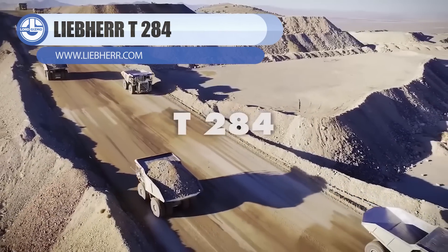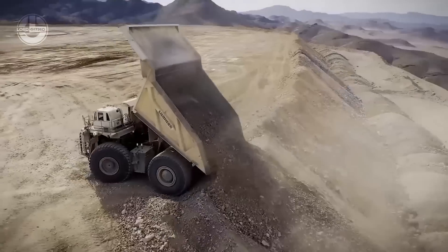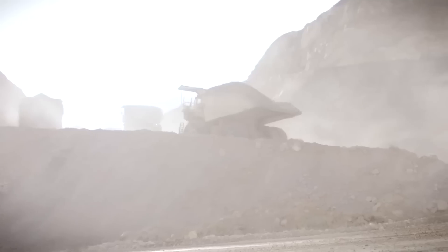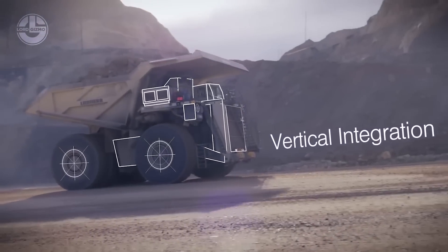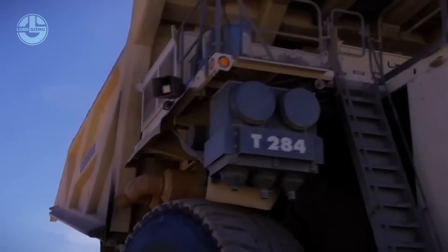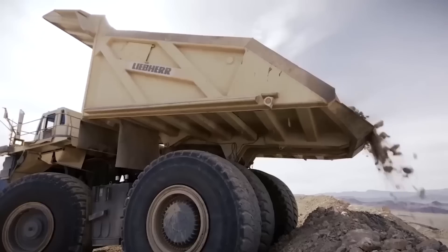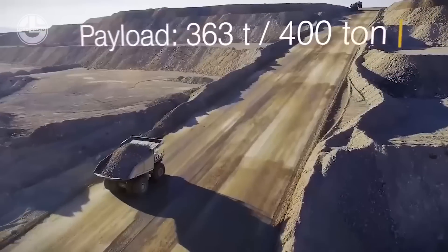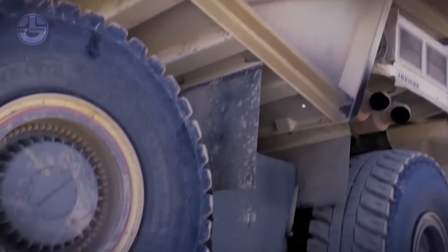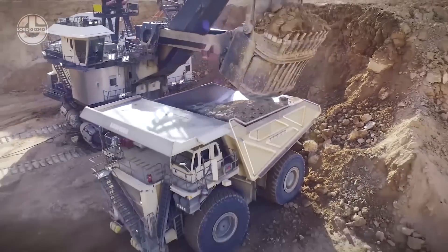With a 400-ton payload capacity, the T284 is an effective mining truck that can move enormous loads of materials and minerals. It is one of the largest mining trucks available, with a gross vehicle weight of 667 tons and an engine with 3,648 horsepower. The T284 has the strength and torque required to transport heavy loads across difficult terrain. Its cutting-edge drivetrain and transmission systems assure seamless operation even in the most difficult mining circumstances. The T284's lower fuel usage, made possible by cutting-edge engineering and design, results in lower running costs and a reduced environmental impact.